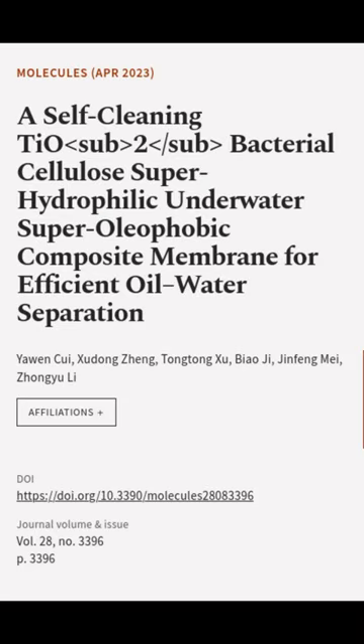This article was authored by Yan Chui, Su Dong Zheng, Tong Tong Su, and others.